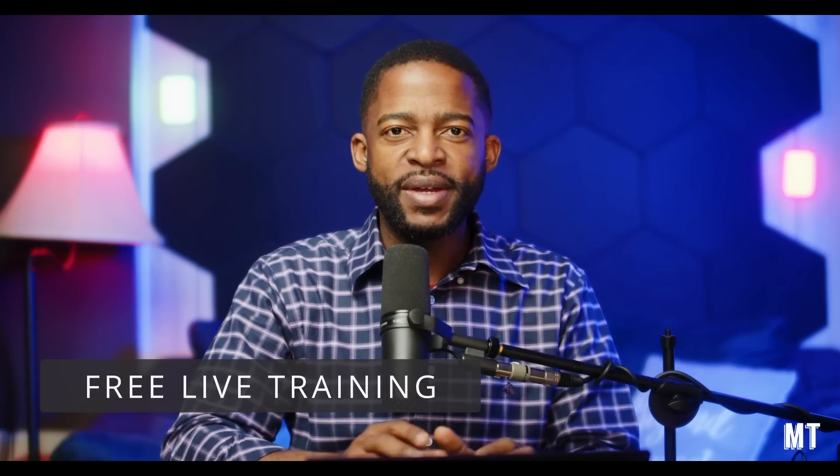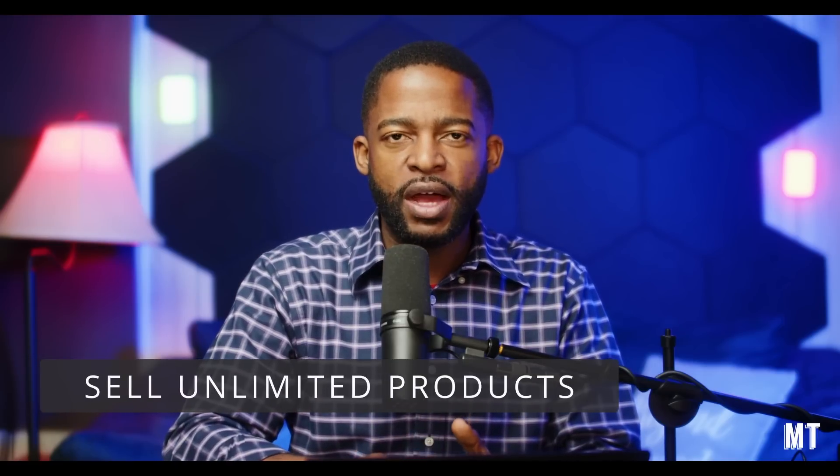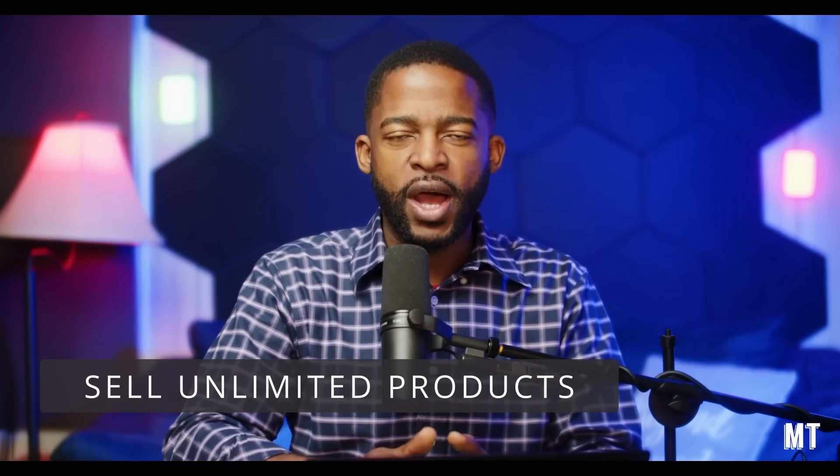Hey, what's going on? Matthew Taman here. I'm excited to share with you about a new live training that I'm doing. I'm going to teach you how to build an e-commerce website. So if you want to sell products online, this course is going to show you how to build your website to get up and running.